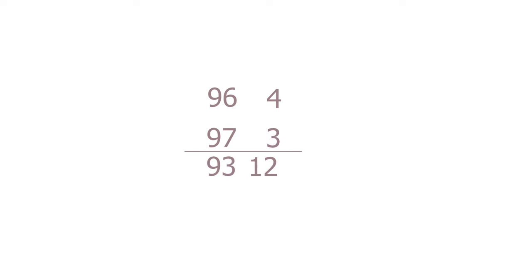Suppose you wanted to multiply 96 by 97. What's the difference between them and 100? 100 minus 96 is 4. 100 minus 97 is 3. Multiply 3 and 4 — that's 12. Now 96 minus 3, or 97 minus 4, they'll both give you 93. That's your answer.